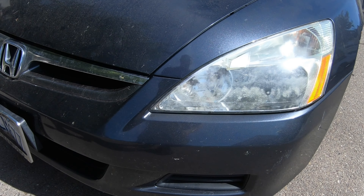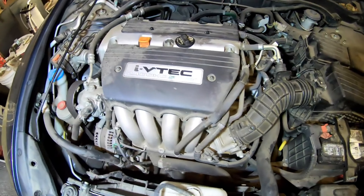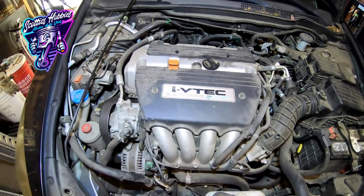Thanks for checking out Scotty's Hobbies. Today we're looking at this 2004 to 2007 Honda Accord four-cylinder 2.4 liter. I'm going to show you the location of the PCV valve and give you some information on that emissions component.